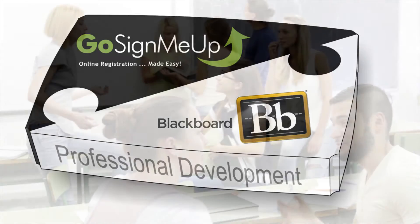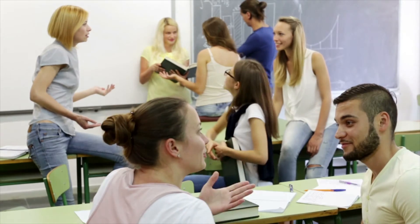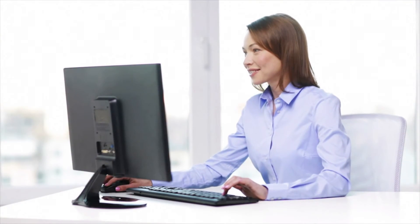With Blackboard and Go Sign Me Up, teachers get a modern learning platform to develop their skills, and administrators get a powerful tool to manage the whole program.